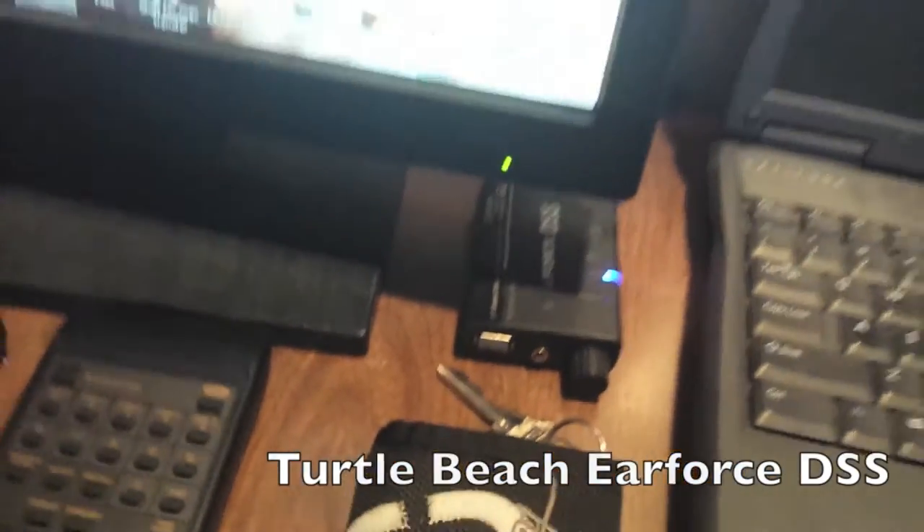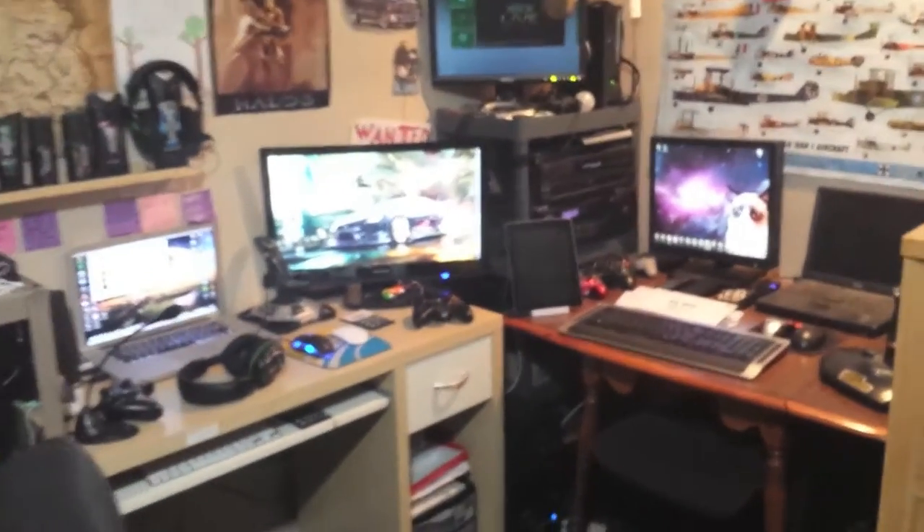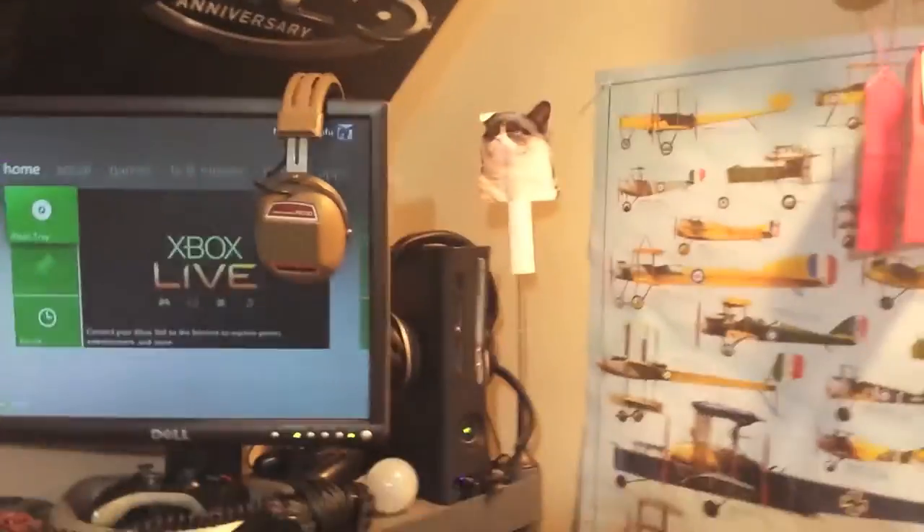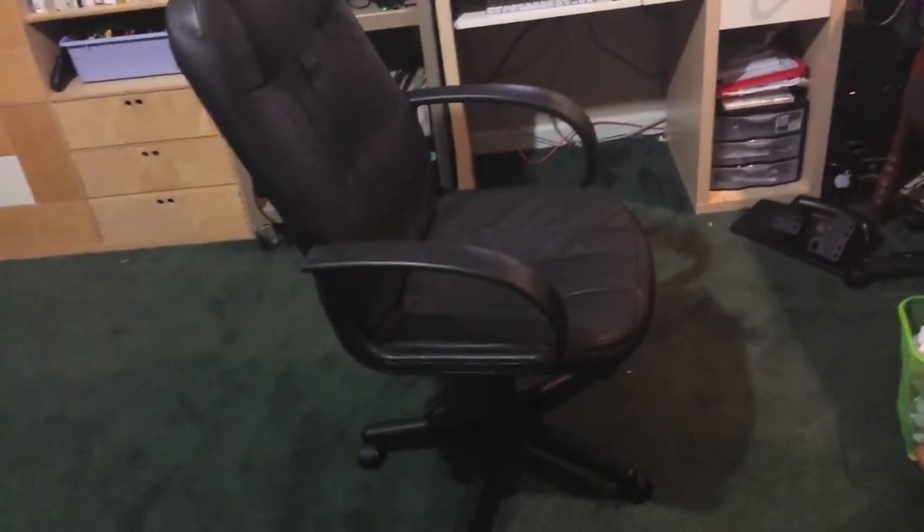I think that just about wraps it up. There's the Earforce DSS for my Turtle Beaches whenever I want super sound and amazingness. There's a gray little VCR under there and some other cables and junk and a DVD player. My chair is this leathery black kind of chair — I use it for sitting. It's my favorite thing to sit on. I tried to sleep on it once and it was not good.